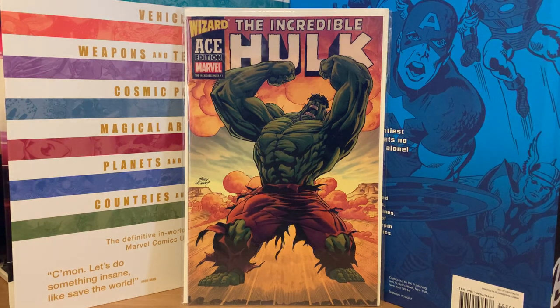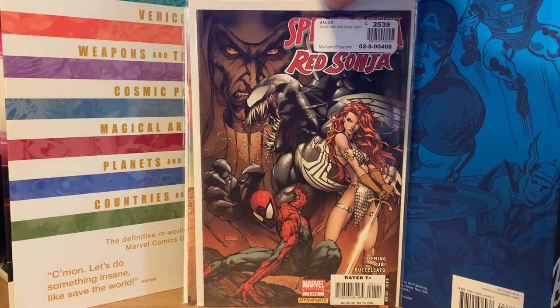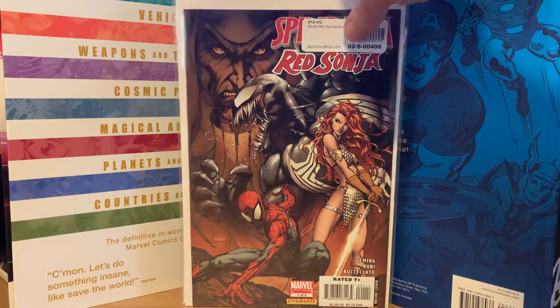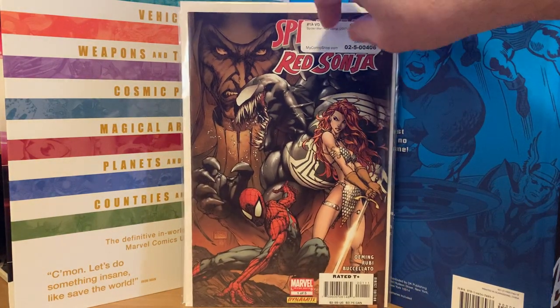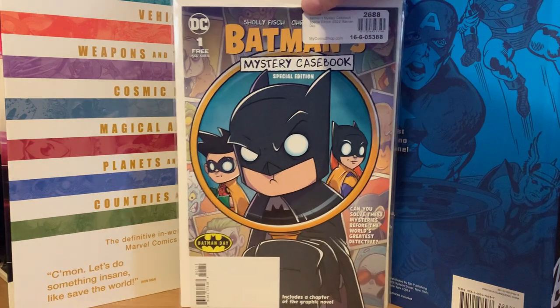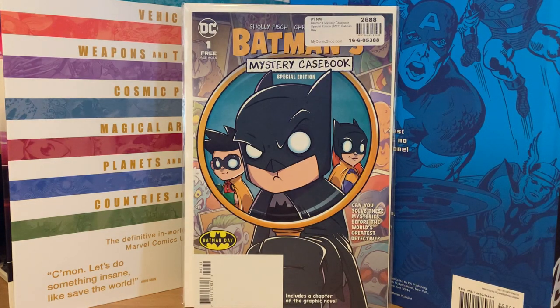The next batch of comics are from MyComicShop.com. I had a want list of books I'm trying to complete runs for, and I got tired of looking at comic conventions and flea markets, so I just looked on MyComicShop and picked them up at reasonable prices. I got Spider-Man Red Sonja — issue 105 — for six dollars. There was also a Batman Day free comic included in my batch.